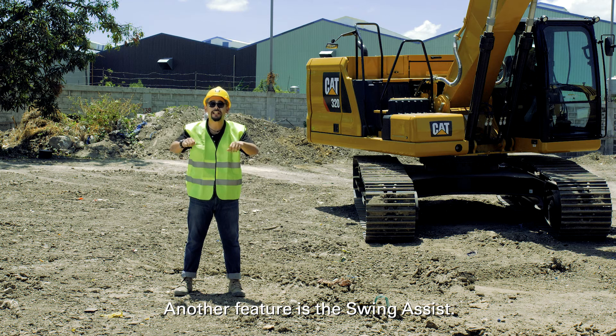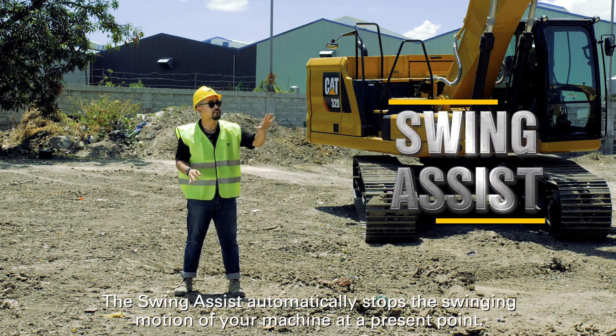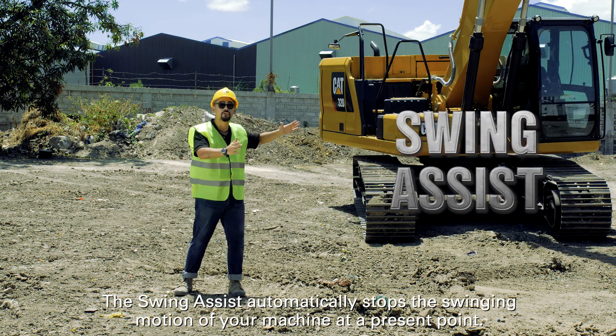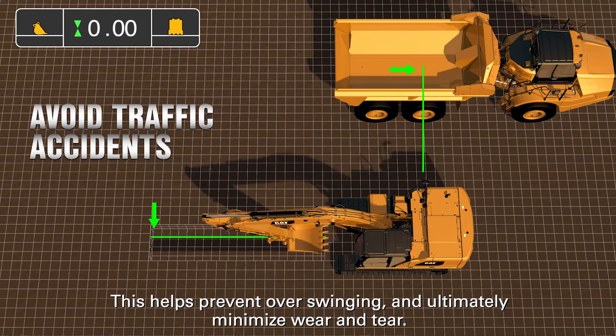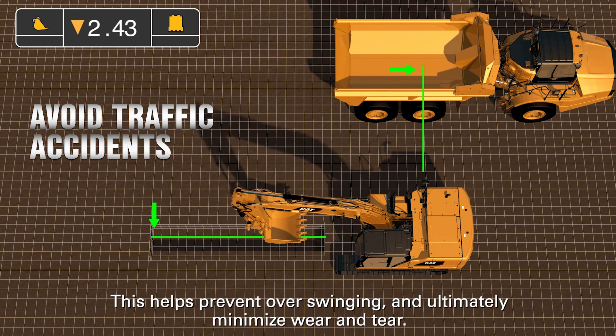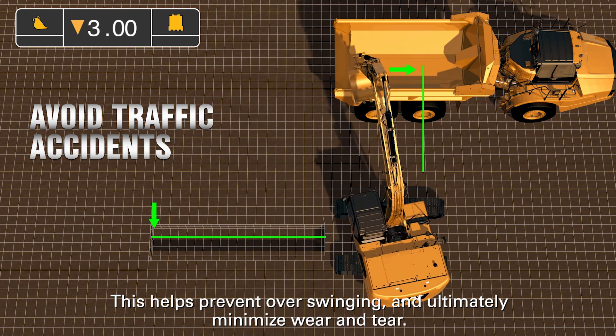Another feature is Swing Assist. The Swing Assist automatically stops the swinging motion of your machine at a preset point. This helps prevent over-swinging and ultimately minimizes wear and tear.